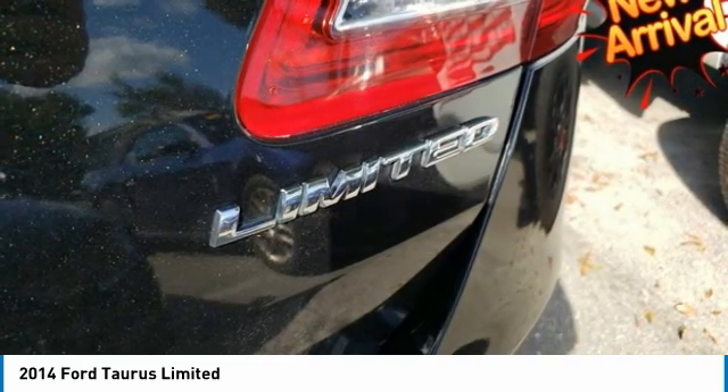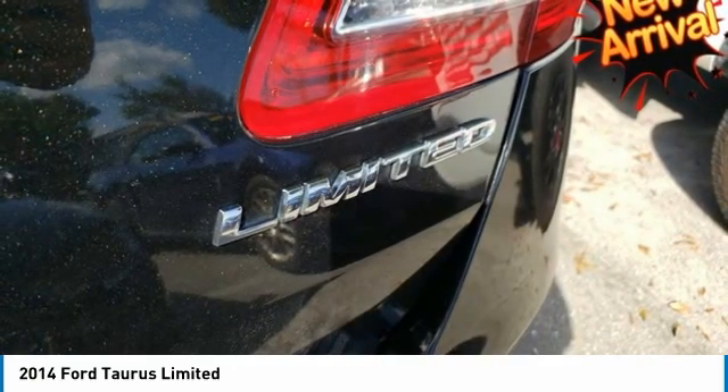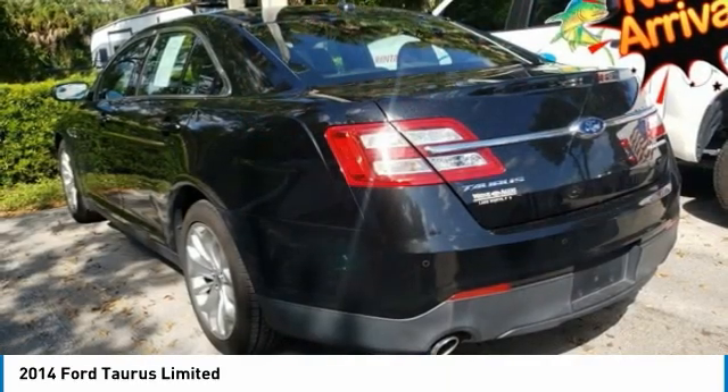Source: KBB.com. Long list of standard features and cutting-edge options, quiet and comfortable ride, humongous trunk, available fuel-efficient 4-cylinder engine, available All-Wheel Drive.